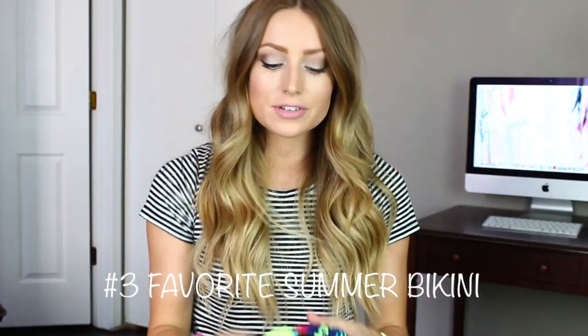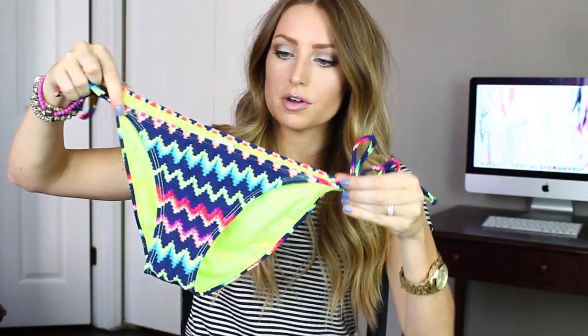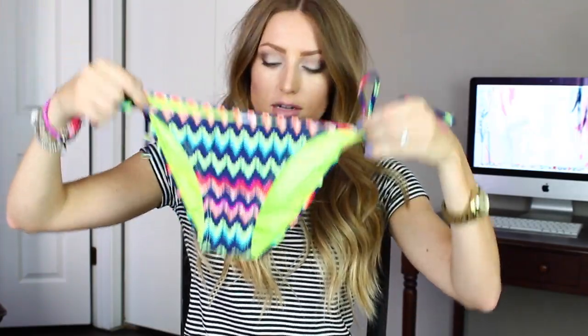Number three is your favorite bikini for the summer. I wanted to find one for you guys that you could actually still buy in stores. This one is awesome — it's a navy print and it has these neon zigzags to it, and here's the top, which is just your typical triangle. It's just so fun. This is from Forever 21 and it was so cheap — under $20. I like to get a couple nice bathing suits because they last longer, but I like to switch out my bathing suits, which is why I always buy a couple of cheap ones from Forever 21 and Target. This one has been my favorite this summer. It's just really fun and bright.